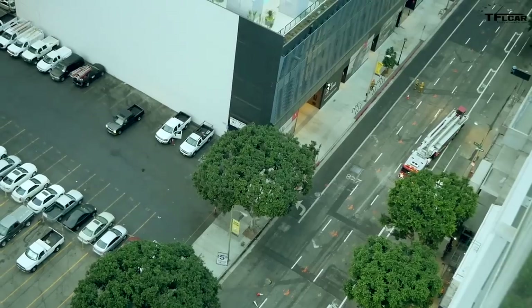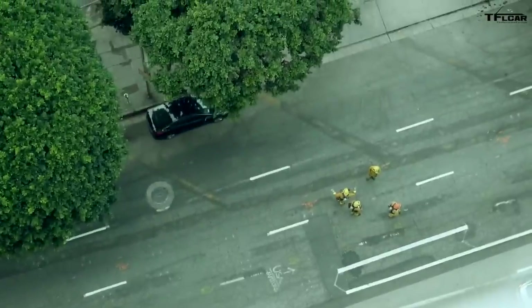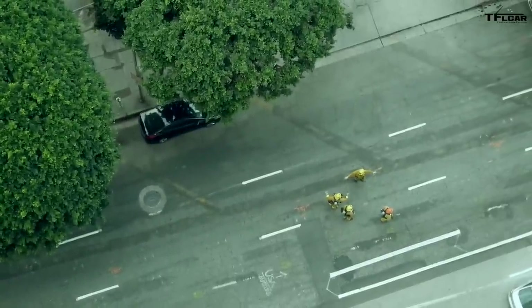Hey guys, welcome to part two of our epic rotary road trip. As you can tell, we made it to LA, but not without issues. There was a big boom this morning and now there's a fire department on the street. Downtown LA is closed off and we have to be at Mazda in less than two hours — it's gonna take us at least an hour and a half to get there. Welcome to life in the big city. Let's hit the road.